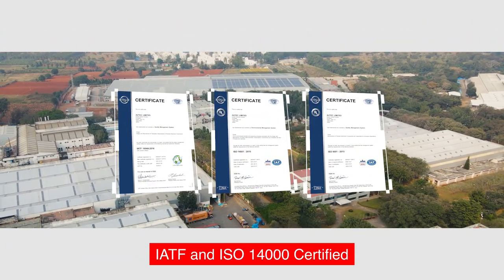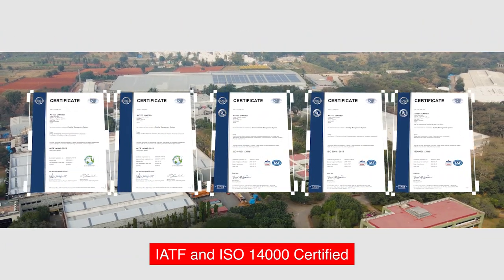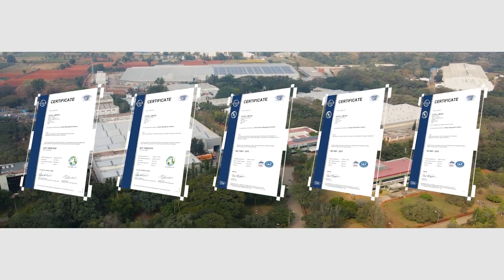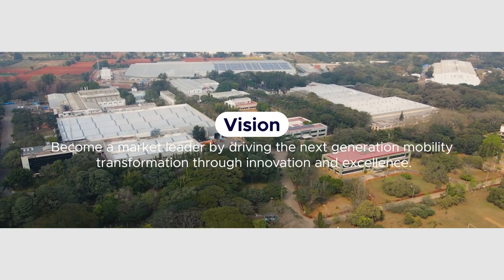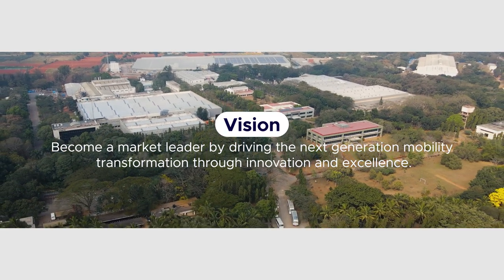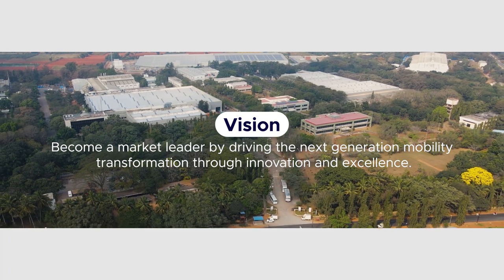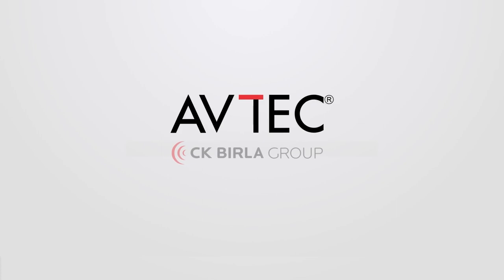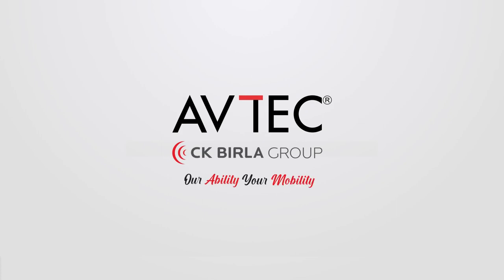Serving the finest products to customers is the essence of our business and we deliver on what we always promise. Our vision is to become a market leader by driving the next generation mobility transformation through innovation and excellence. Avtech — our ability, your mobility.